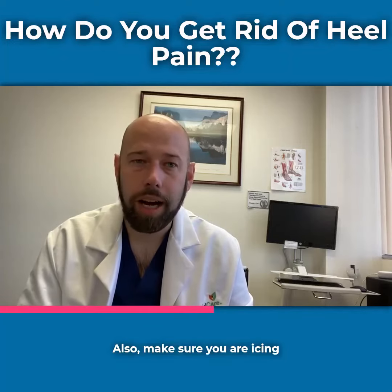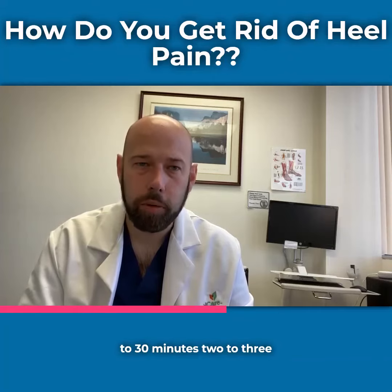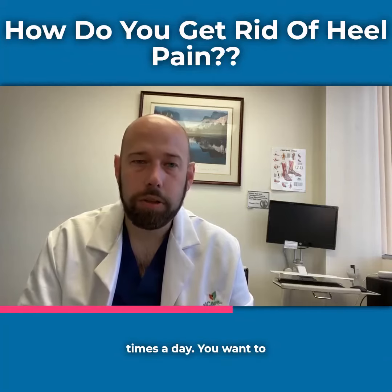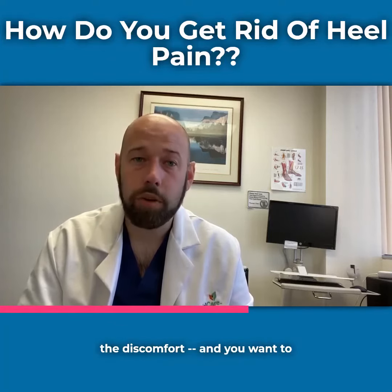Also make sure you are icing the painful area for about 20 to 30 minutes, two to three times a day. You want to massage the painful heel. This may help with a little bit of the discomfort and you want to rest.